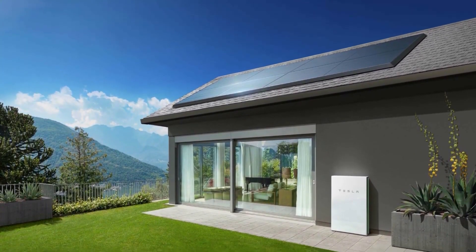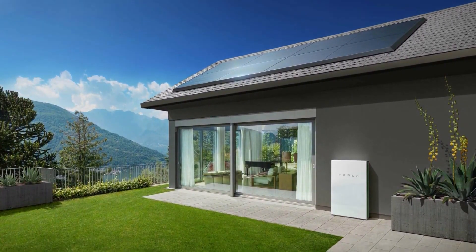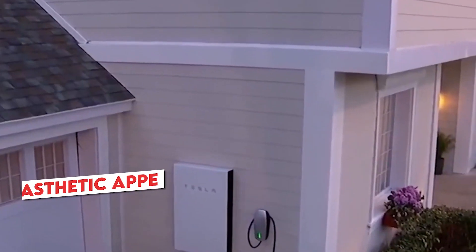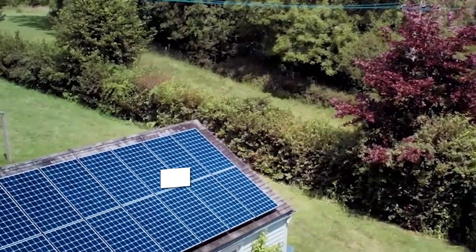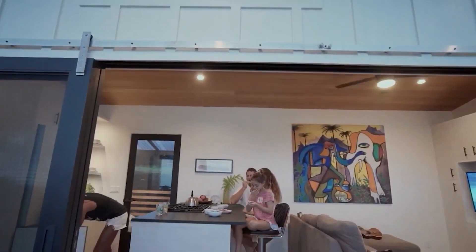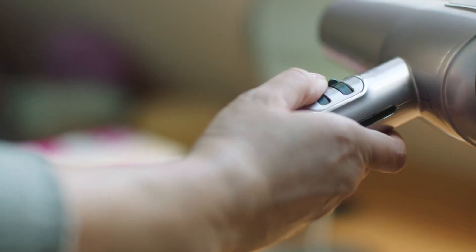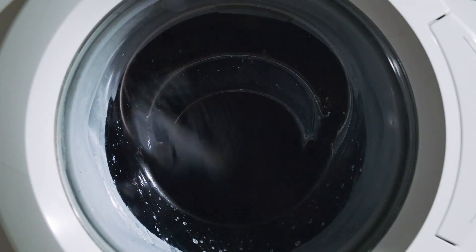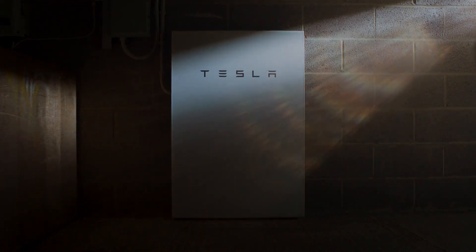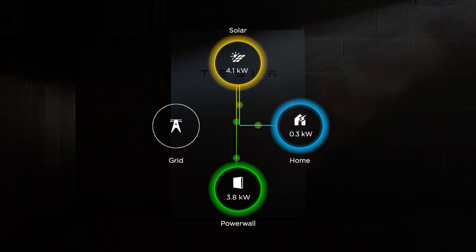The Powerwall is reshaping the landscape of energy storage, providing increased accessibility for both homeowners and businesses. This Tesla product has been a revolutionary force in the realm of energy storage, not only adding aesthetic appeal to homes but also granting users greater control over their energy consumption, ushering in a cleaner and quieter future of electricity. With the ongoing surge in power prices, consumers are becoming increasingly conscious of ways to save on electricity costs, leading to a growing trend in rooftop solar installation and adoption of tools such as the Powerwall.